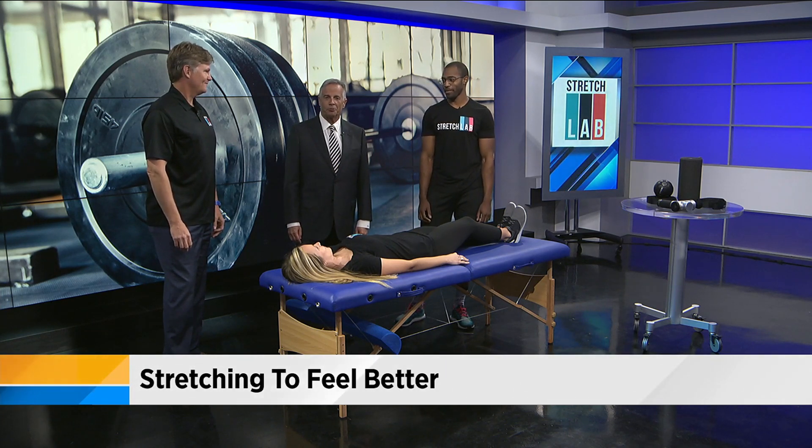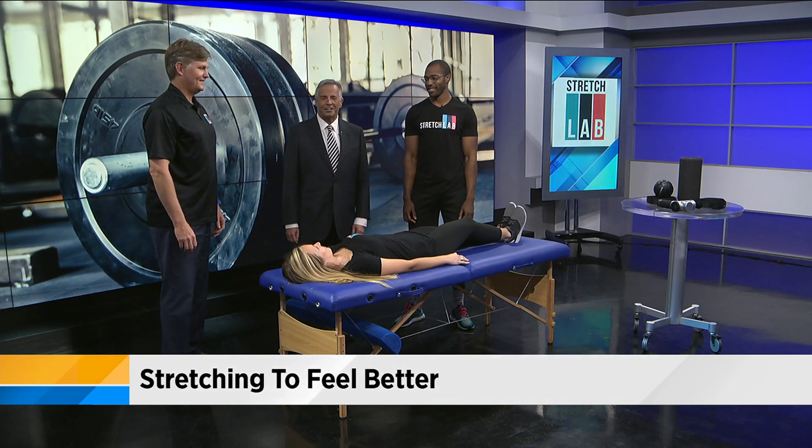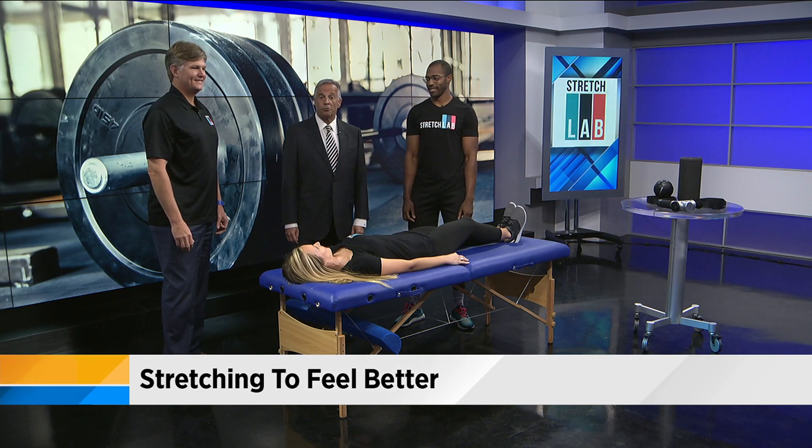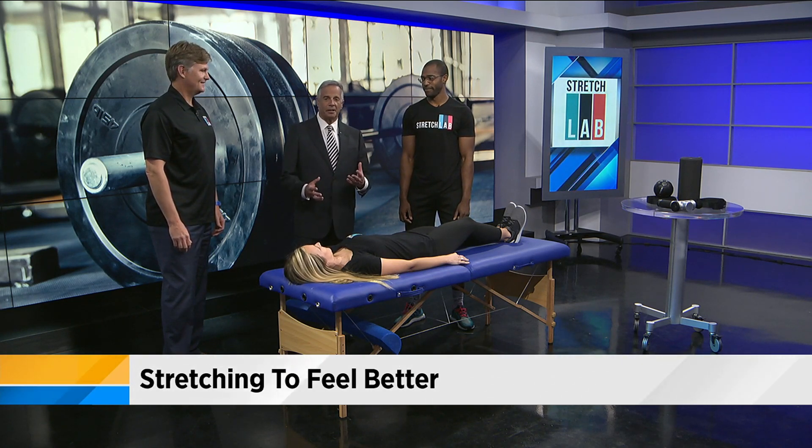You can probably even do it while you're sitting at work — just make sure the boss isn't watching. Aaron Novak, owner of Stretch Lab Jacksonville, and Troy, who's the flexologist, and Sam are here as well to demonstrate some of the things you can do.